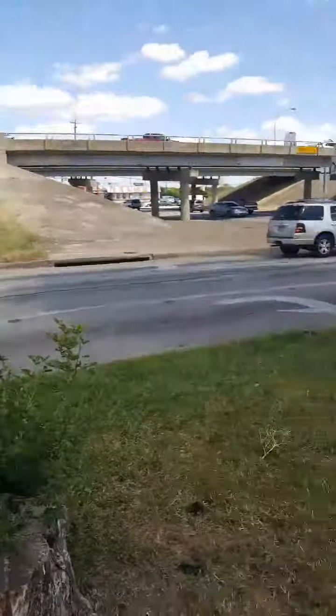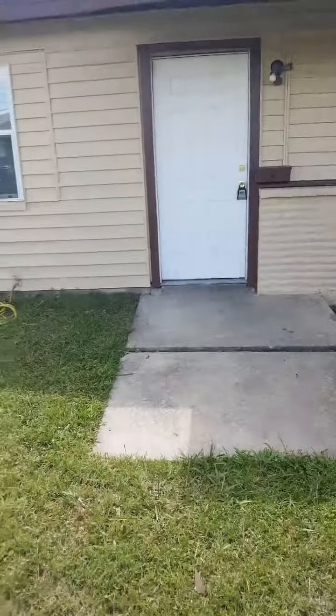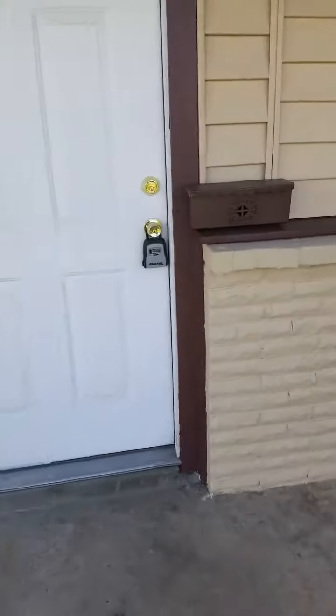We're located right here off of Rainey, Stop 6 area, and y'all might remember this property, but we're just going to go inside and take a look around.